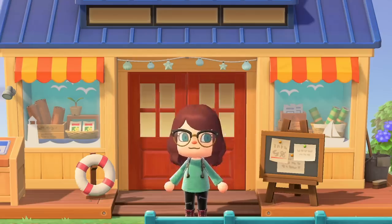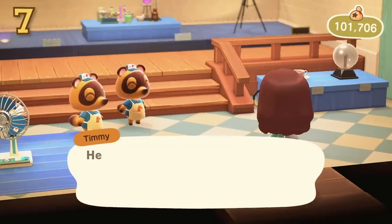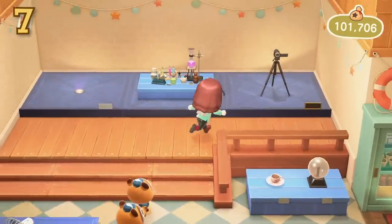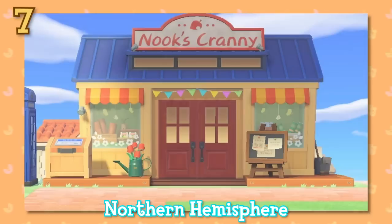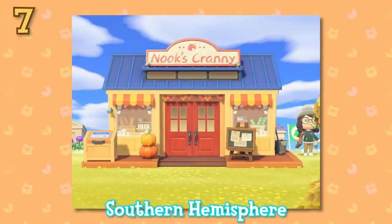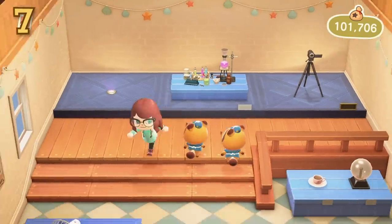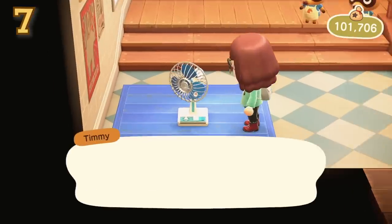Moving away from the museum details, now to the shop. With the upgraded Nook's Cranny, you may have noticed that when the season changes, the front decal of the shop changes. In the northern hemisphere, we will have just seen it change from the spring decor to the summer, and in the southern, it has changed from the autumn to the winter decor. Likewise, in the summer and winter, there is an extra seasonal item spot inside the shop.